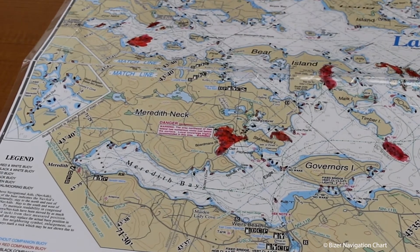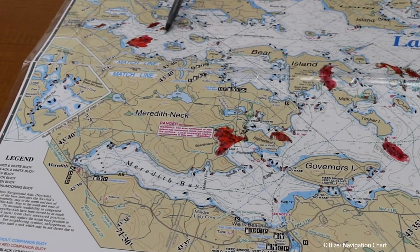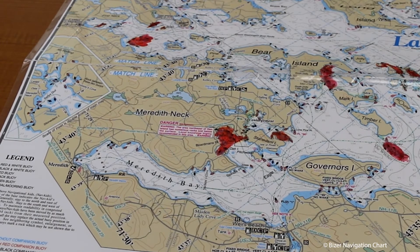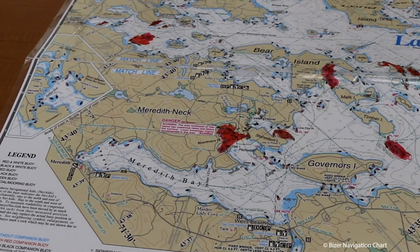Another thing to point out is this green dotted line right here. This is the Mount Washington route, so it's going to be your safest route of passage. If you are unsure of which way you want to go, make sure you follow that green line. Other than that, we hope you have a great time out on the lake.